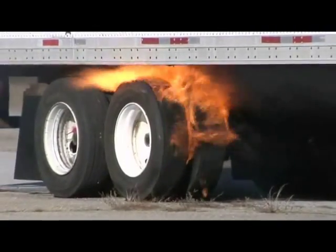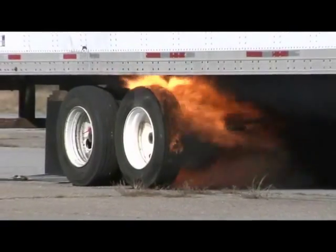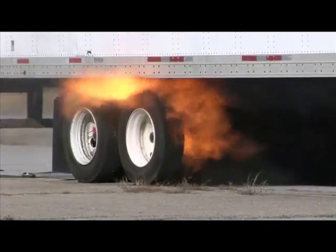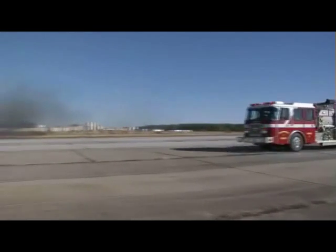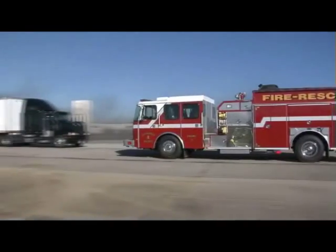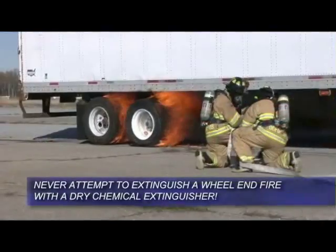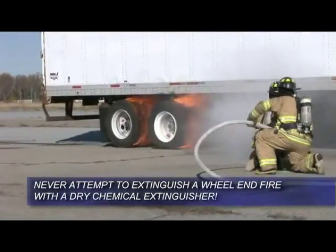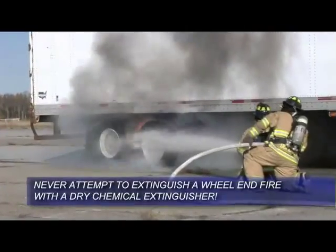When a wheel end causes the tires to ignite, a driver's first reaction may be to try and extinguish the fire with a dry powder chemical extinguisher. Drivers should know that the rubber in truck tires has a heating value of 15,000 BTUs per pound, which is similar to petroleum fires. For that reason, tire fires cannot be controlled with a single dry powder fire extinguisher.